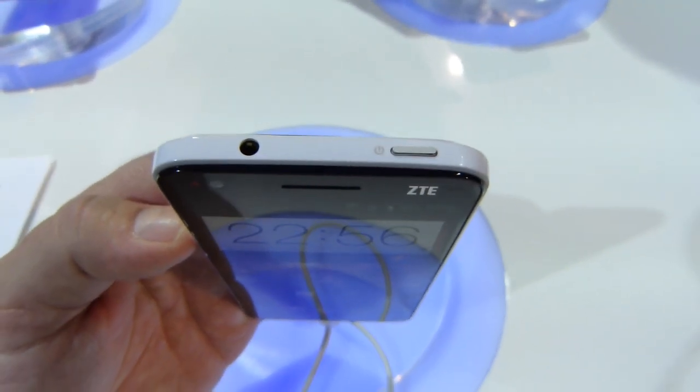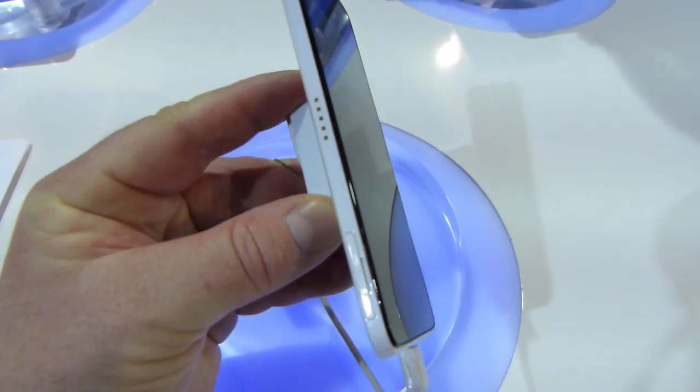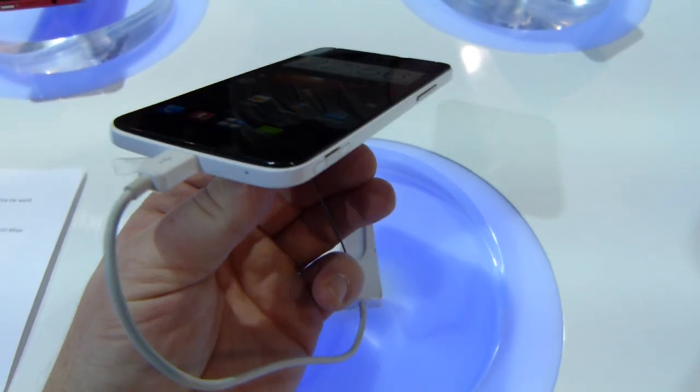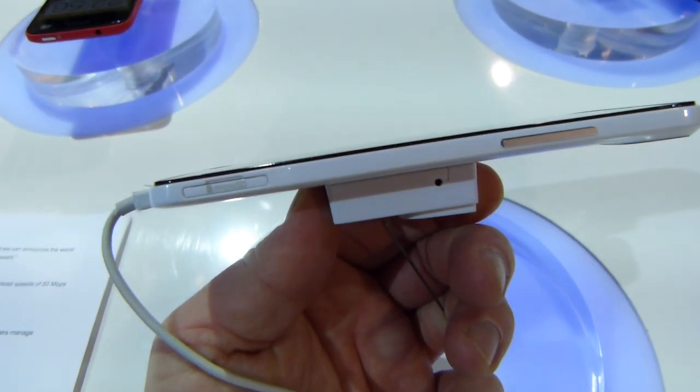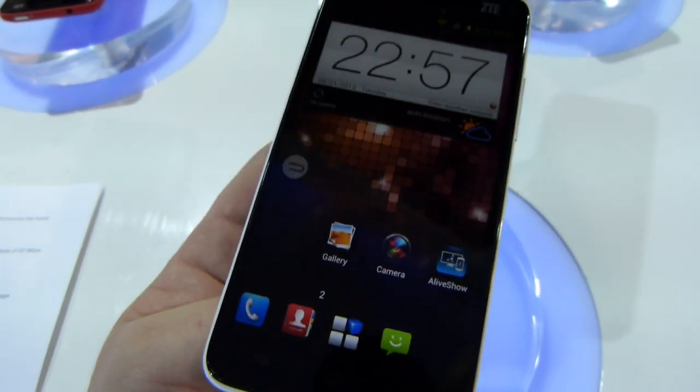On top, we've got the 3.5mm headphone jack along with the power lock button. The left side is fairly clean — we've got a docking port there along with the SIM card tray. On the bottom, the microphone and micro USB.